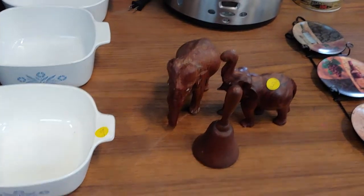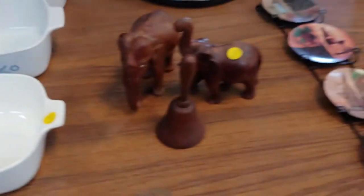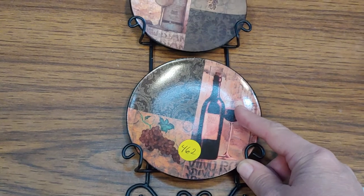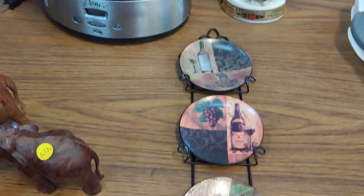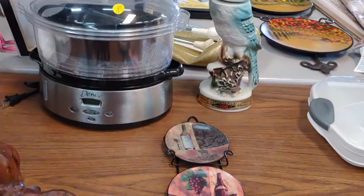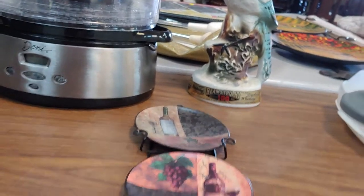We've got elephants — elephants are 459. We've got some mini plates on a hanger with wine bottles on the plates. 462 — those are nice. We have a Blue Jay figure by, I think, Jim Beam.